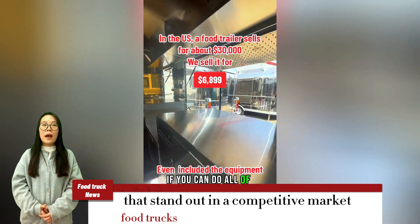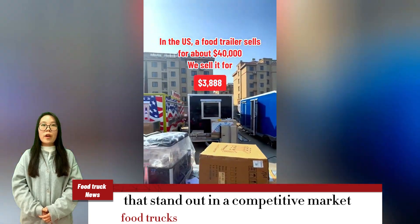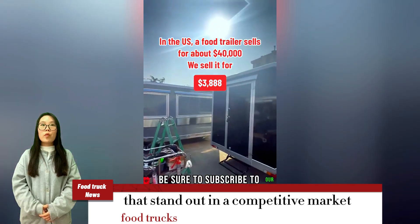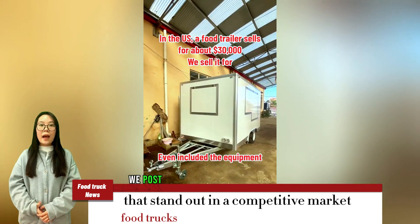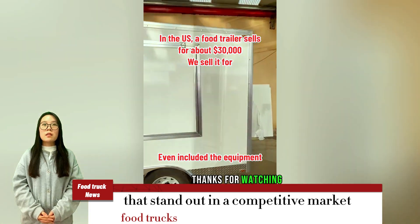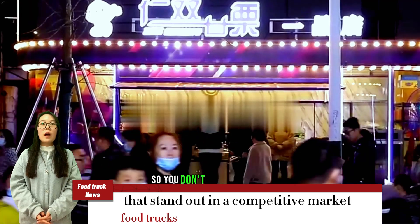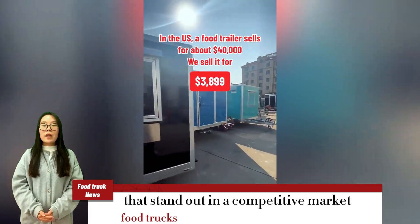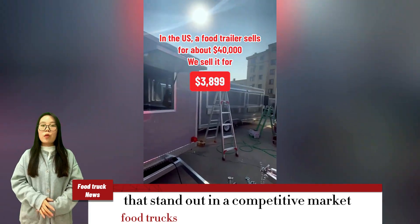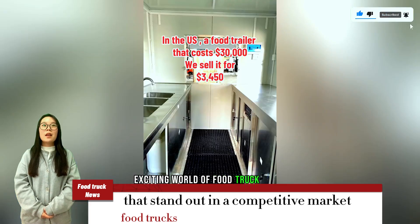If you can do all of these things, you'll be well on your way to standing out in a competitive food truck market. If you want to learn more about starting a food truck business, be sure to subscribe to our channel. We post new videos every week with valuable tips and information. Thanks for watching, and click the subscribe button to join us on our journey to explore the exciting world of food truck entrepreneurship.